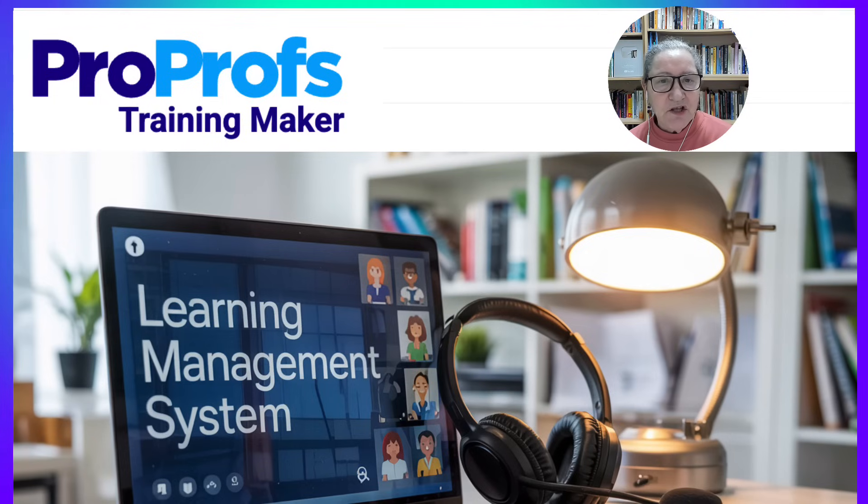If you're wondering how to use a learning management system to make your teaching more accessible, engaging, and reflective, this is how I do it. With the right tools and structure, you can support learners before, during, and after every session, whether it's in person, online, or both. Thank you for watching. I invite you to visit ProProfs.com and explore how you can start using an LMS in your own teaching or training.